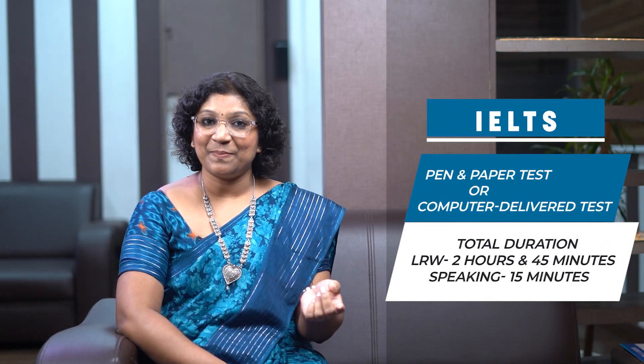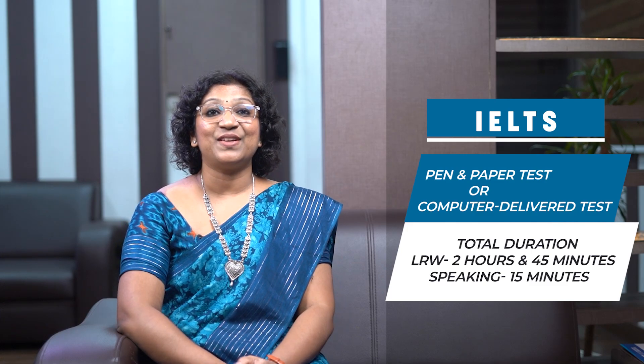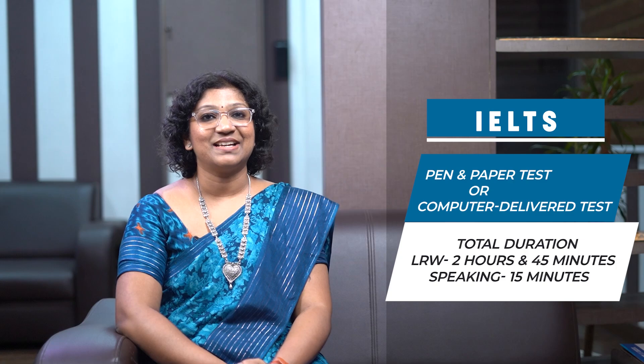In contrast, the IELTS can be taken in two different modes — the pen and paper based test or the computer delivered test — and the total duration of the IELTS is two hours and 45 minutes.